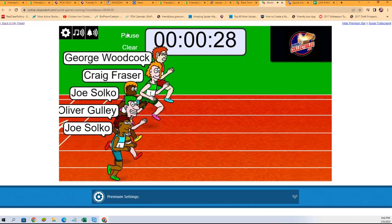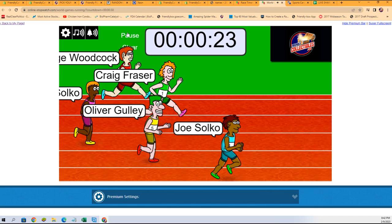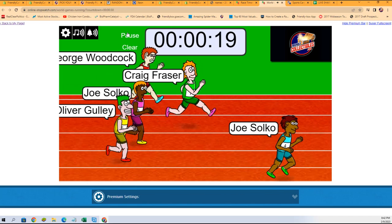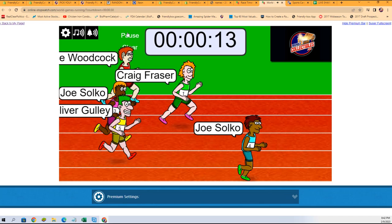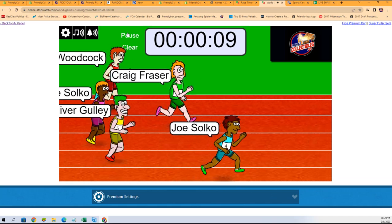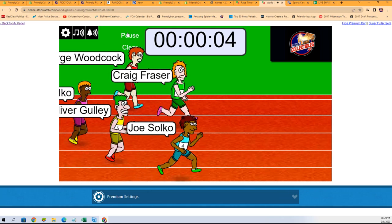And they're off. Good luck, everyone. Halfway, Joe S with a pretty good lead, but Craig F not too far behind. He's slowly closing that gap. Everybody else just hanging back, waiting to use up them reserves.